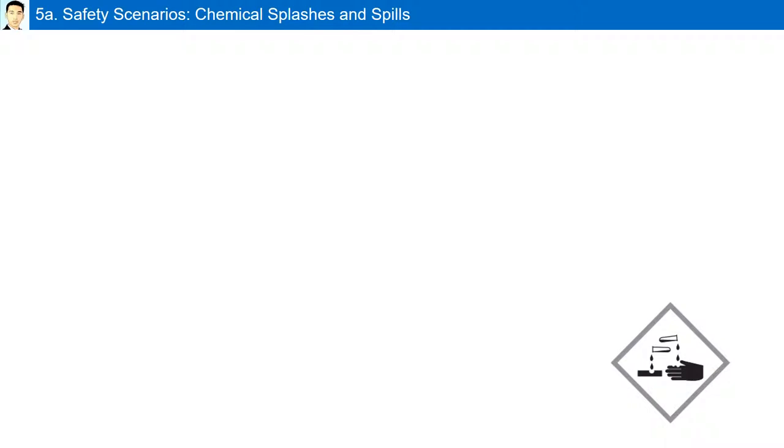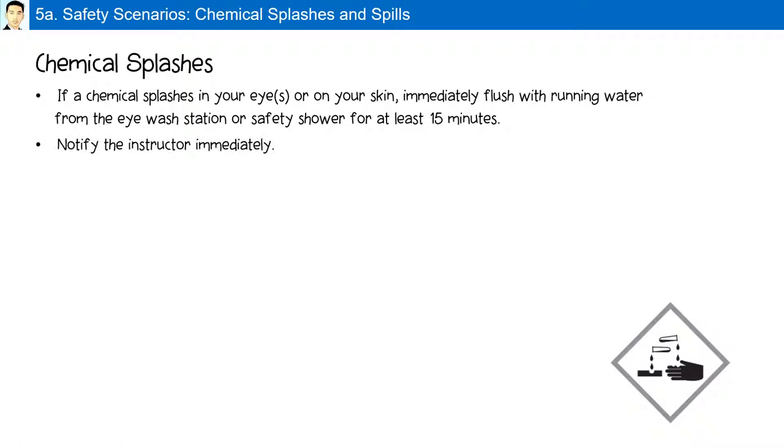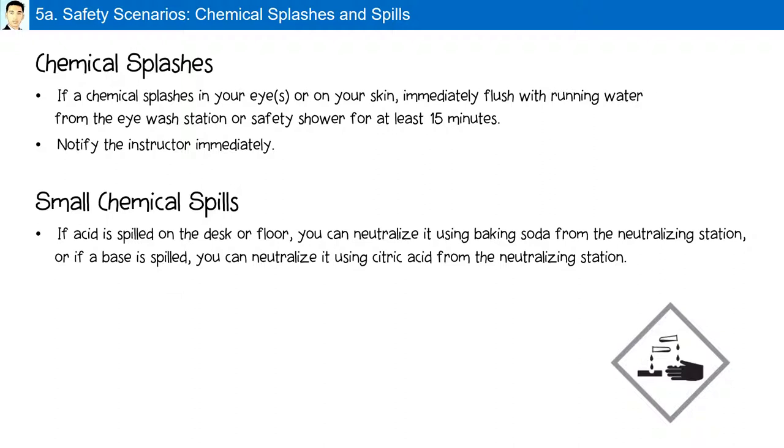Laboratory safety scenarios — chemical splashes: if a chemical splashes in your eye or on your skin, immediately flush with running water from the eye wash station or safety shower for at least 15 minutes, and notify your instructor immediately. For small chemical spills, neutralize acid spills using baking soda from the neutralization station, or neutralize base spills using citric acid from the neutralizing station. Notify your instructor immediately.